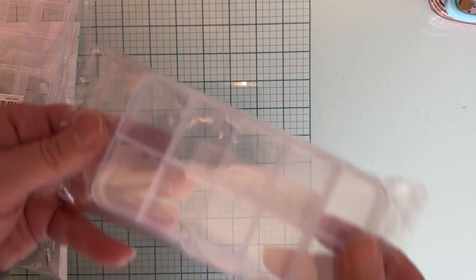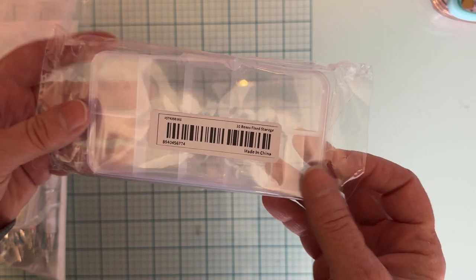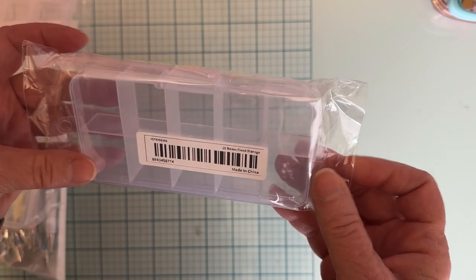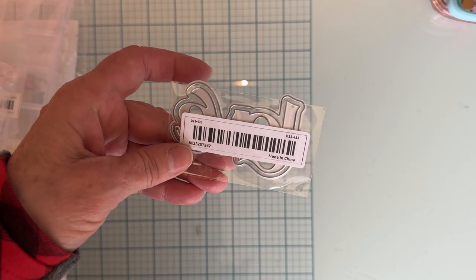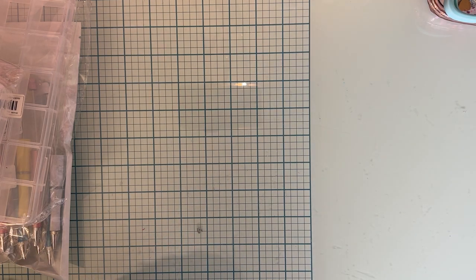I also grabbed one of these — it looks like a 10-box piece, and I can always use a bunch of those. I also picked up this little die that says 'love' with a shadow word. I thought that might be fun for gifts, so I grabbed those.